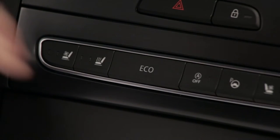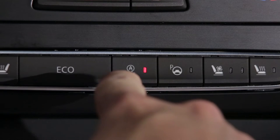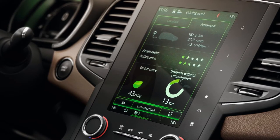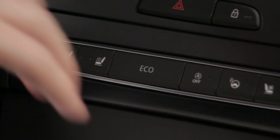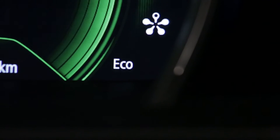All Renault Talisman engines come with Eco mode and the stop and start system. Eco mode is a function which optimizes fuel consumption. This function is activated via the switch on the center console. The Eco indicator light comes on on the instrument panel to confirm activation.